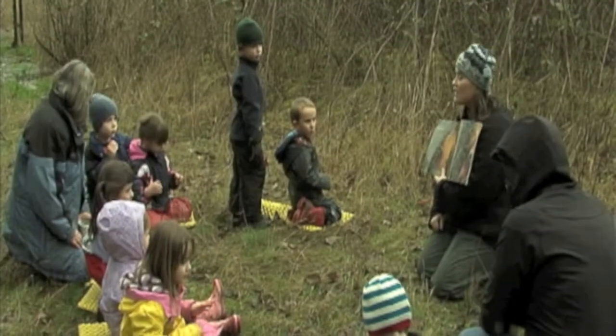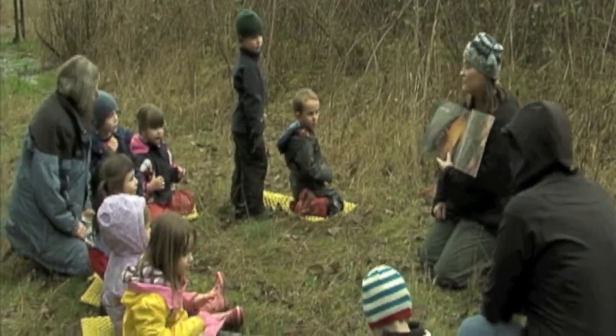This is Woodhaven School. I'm teacher Heidi. We are a cooperative preschool that is parent-run, and we are a nature-based preschool and an outdoor kindergarten.